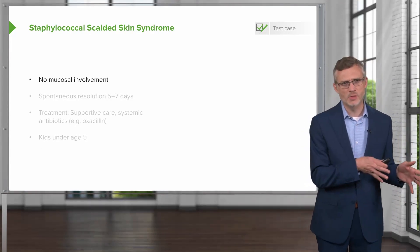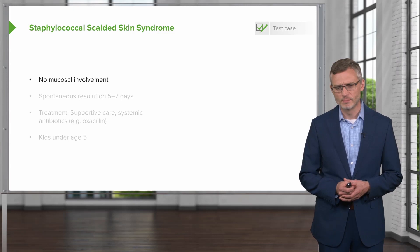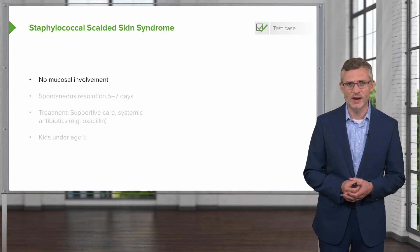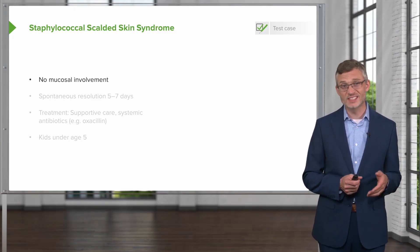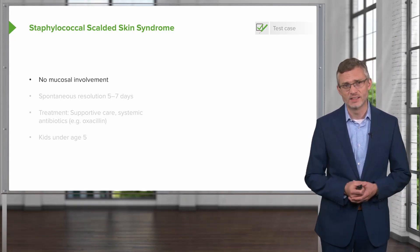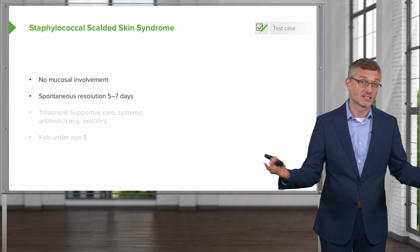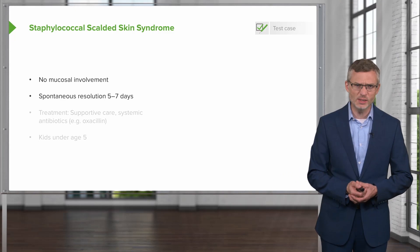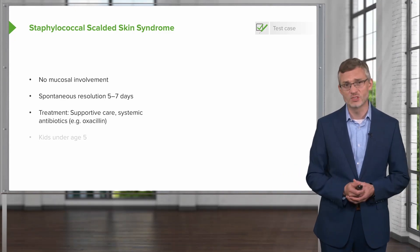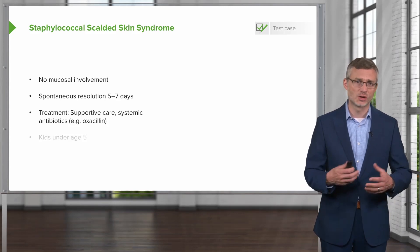Importantly, unlike some of the other conditions we mentioned such as Stevens-Johnson syndrome and bullous pemphigus vulgaris, staphylococcal scalded skin syndrome tends not to involve the mucosa, even though it can be quite significant on the non-mucosal skin. It will resolve spontaneously within five to seven days, so management is really just supportive care — systemic antibiotics if needed, and ensuring adequate hydration.